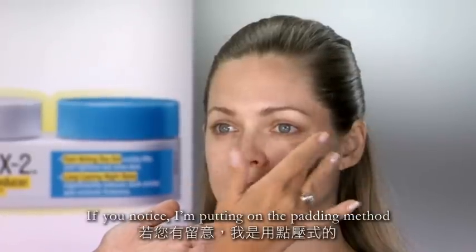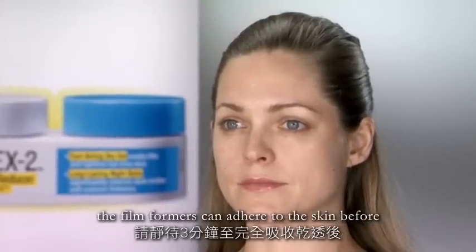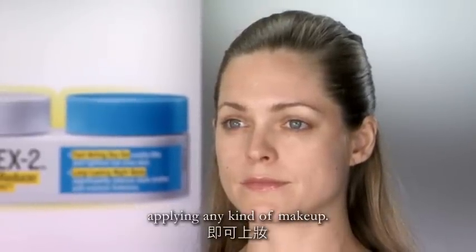If you notice, I'm putting it on in a patting method and I'm going to allow it to sit for just three minutes so that the film formers can adhere to the skin before applying any kind of makeup.